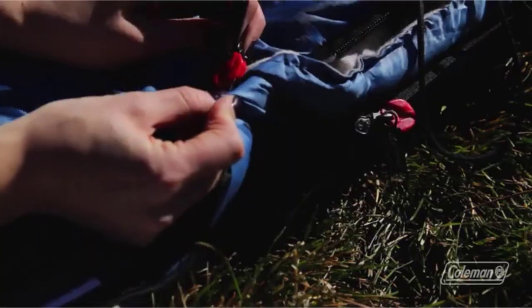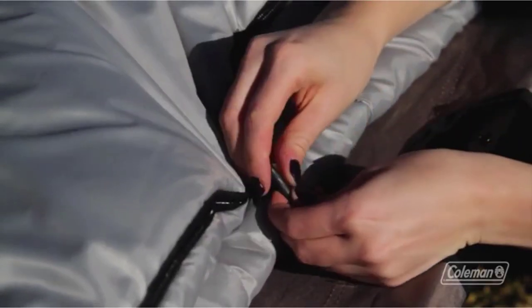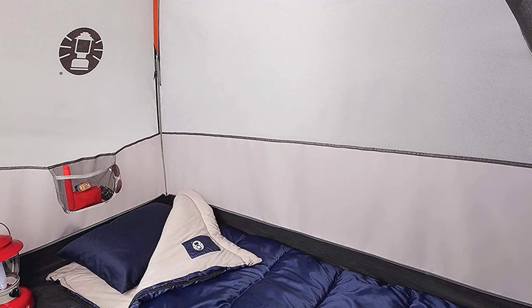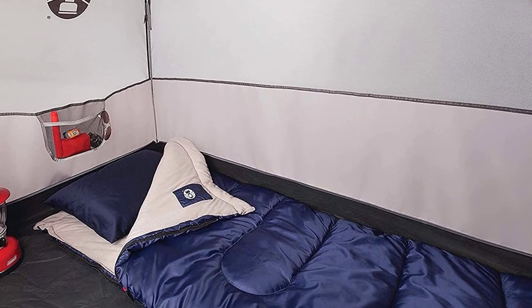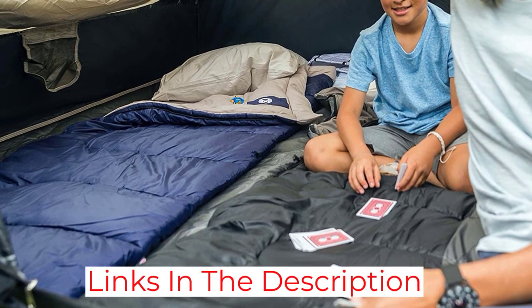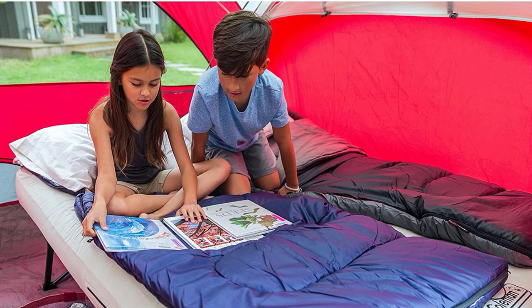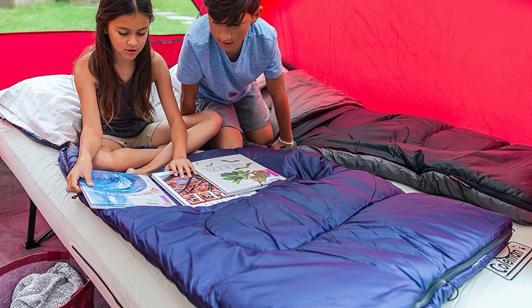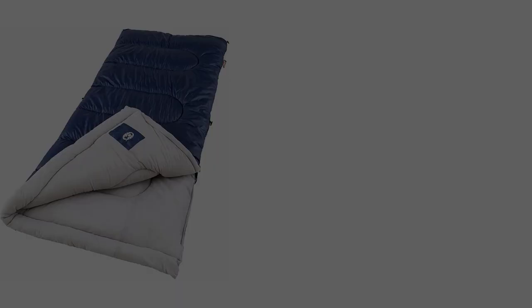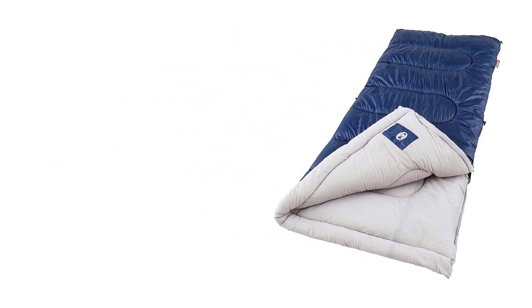The synthetic fill of the Brazos is typical of many camping sleeping bags, offering advantages like resisting dampness, being hypoallergenic, and being less costly than down. The bag only goes down to a 30-degree comfort rating, so bring layers for cooler nights. We found in testing that bags with roomier cuts are more difficult to warm efficiently, so when temps dip, reach for a bag with more of a mummy cut like the Thermarest Quester or Sea to Summit Altitude. The Brazos 20 is a great fit if you want something simple, comfortable, and budget-friendly.